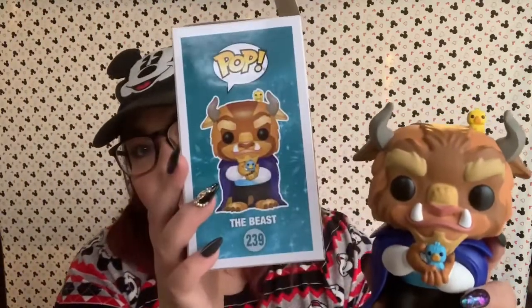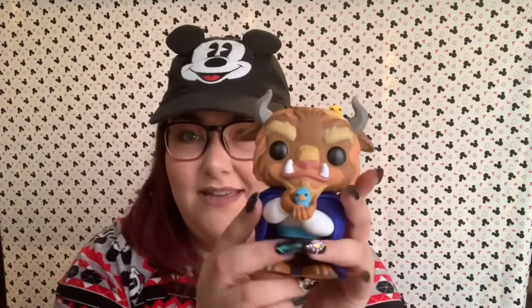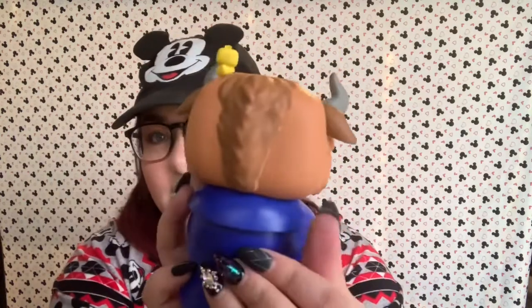Next is the heaviest pop that I own — it's huge. I think I'll actually take this one out of the box for you. This is the Beast with his cute little birdie friends. Here is the box. This is a huge pop compared to the other pops. His head is so heavy, and the rest of his body — I love this pop. So cute.